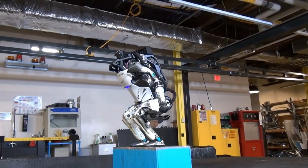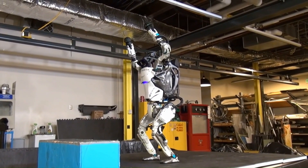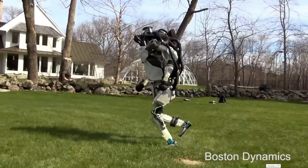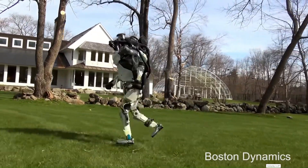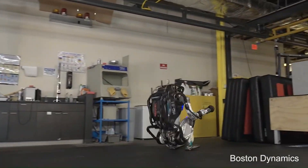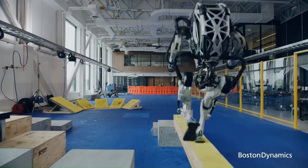In 2017, Atlas was improved even further so that it could jump and, far more impressively, do a backflip. With the next generation in 2018, Atlas could run outdoors. During development, new techniques allowed Atlas to use its whole body with complex algorithms to calculate speed. By 2021, the humanoid robot could complete a full parkour course.